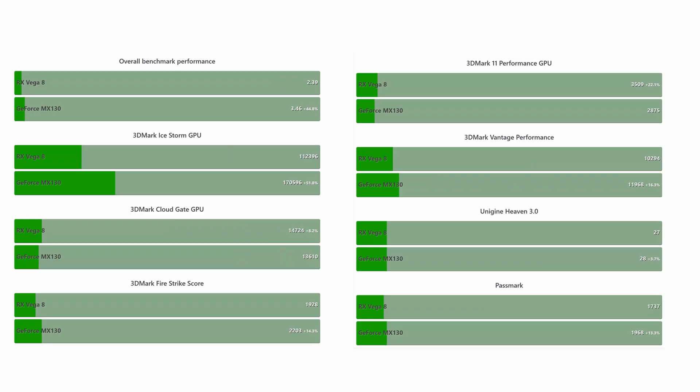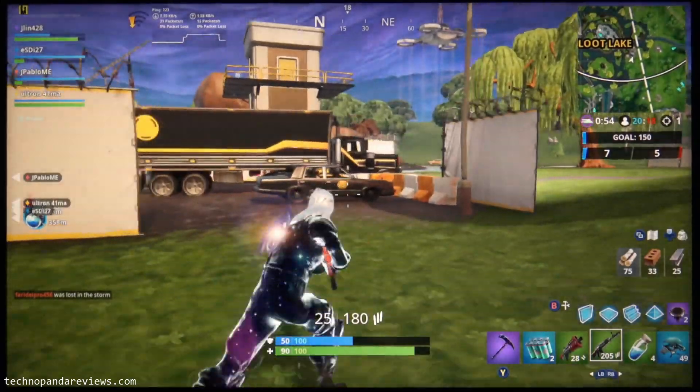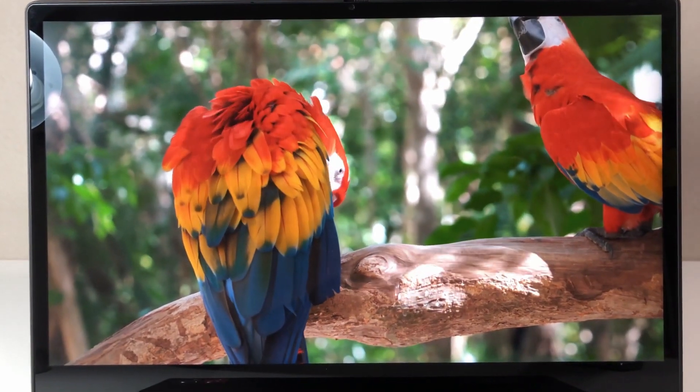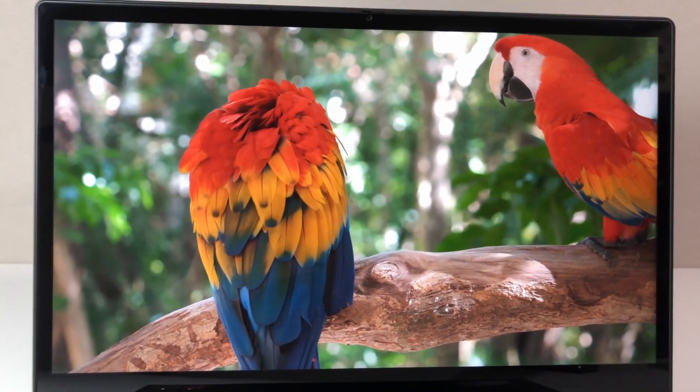The Intel configuration also comes with a faster, discrete GPU — the NVIDIA GeForce MX130 — whereas the AMD version uses the integrated Radeon Vega 8. In most synthetic benchmarks, the NVIDIA MX130 is about 15 to 50% faster than the Vega 8. Realistically speaking, both GPUs are capable: you can play Fortnite and PUBG on both laptops without issue, and 4K video playback from YouTube and Netflix is smooth with no dropped frames or stutters.